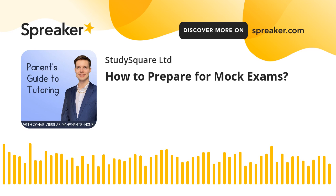Did you know that we have other podcasts for maths and science? If you are interested to learn more, search for Revision with Jonas on Apple Podcasts or Spotify.